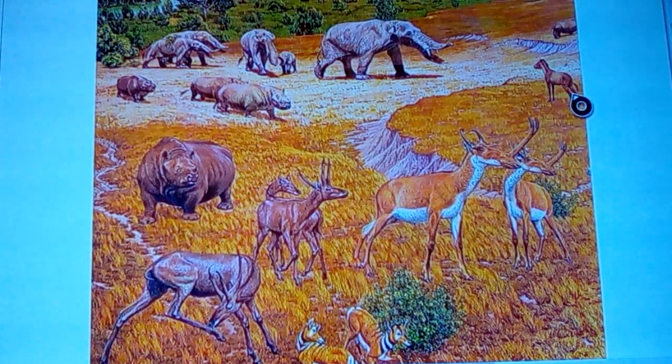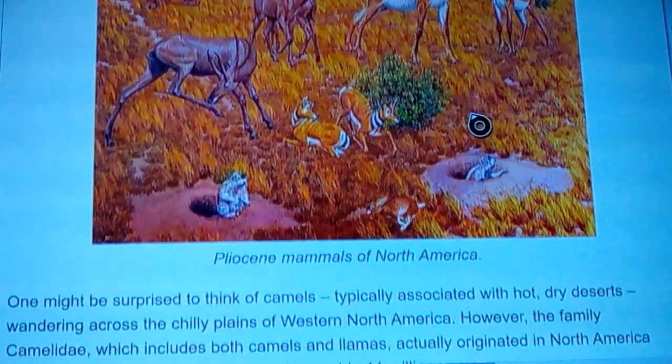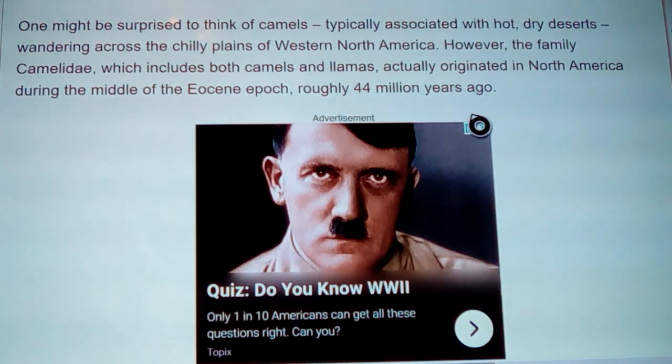There were smaller and bigger types of horses, a donkey-zebra style equine, groundhogs, different types of jackrabbits, and also a short-nosed cave bear that was huge. One might be surprised to think of camels wandering across the chilly plains of North America during the last ice age.